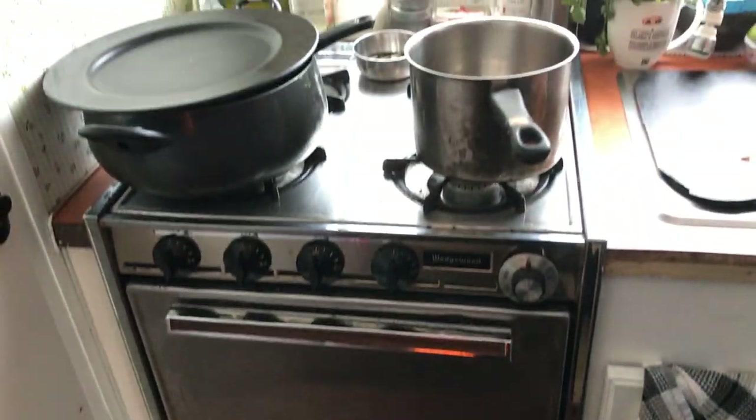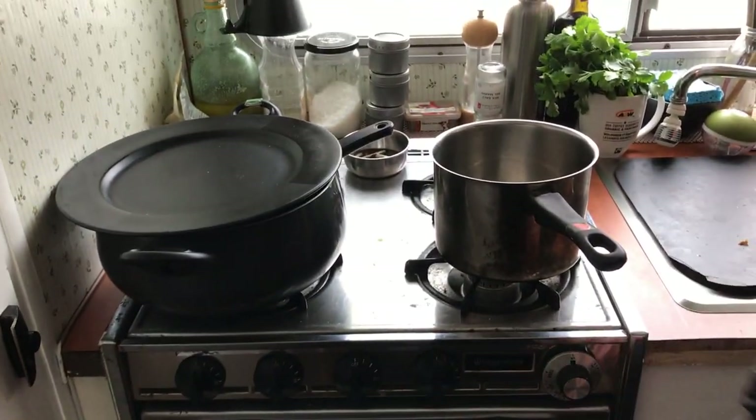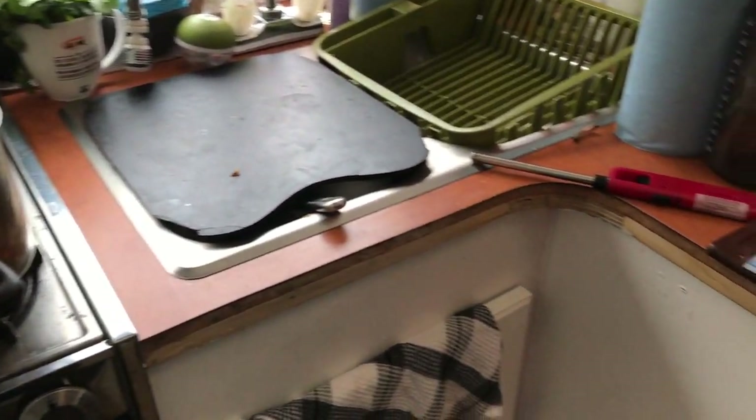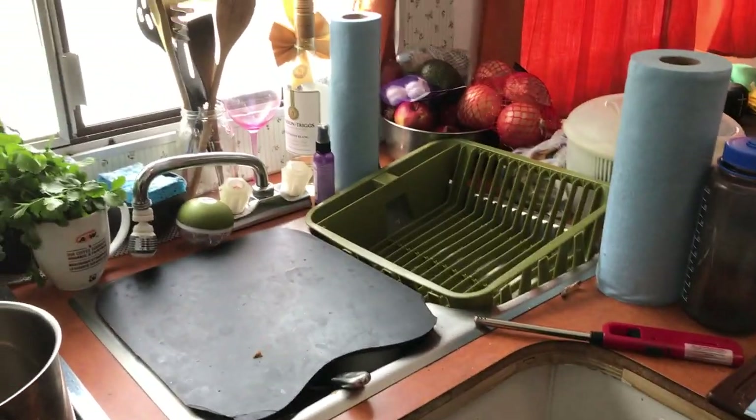You guys have a dishwasher? No, that's an oven. A dishwasher would be the best, but we have to do dishes outside. That would be pretty nice to have.